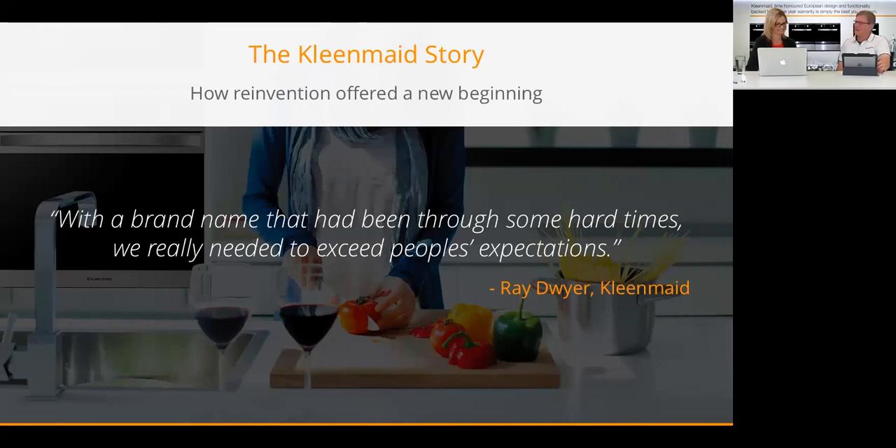He contacted a friend who was also in business and they formed a private equity company and acquired the Cleanmade name. We have nothing to do with the previous Cleanmade company — we own the name. In 2011 we came on board, set everything up, and manufactured our own product, still aiming at the original Cleanmade philosophy of being the best you can be. In 2012 we launched, mainly into kitchen manufacturers.